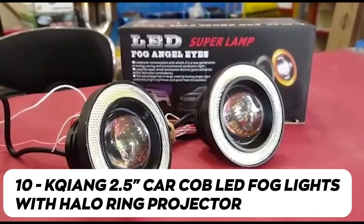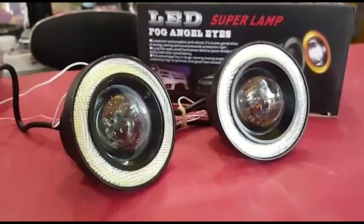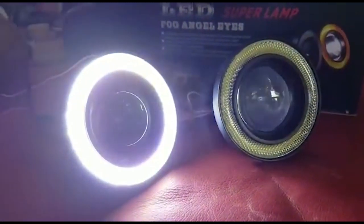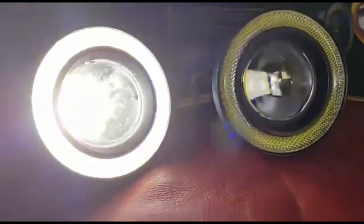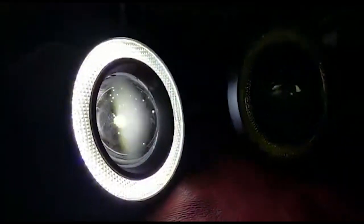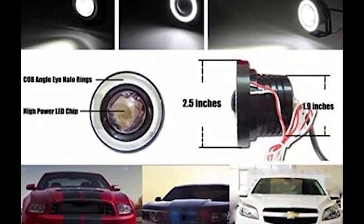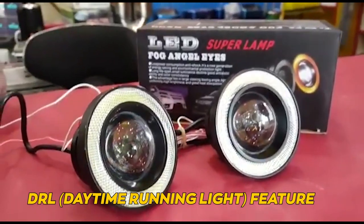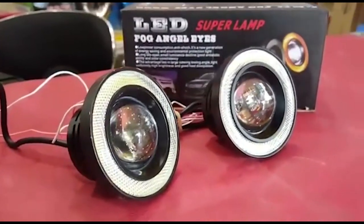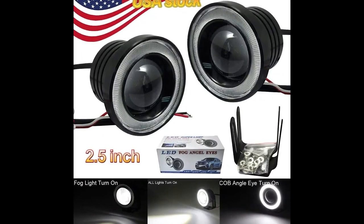The Kixiang 2.5-inch CarCob LED fog lights with halo ring projector and white angel eye halo rings are a fantastic addition to your car. The Cob LED technology provides bright and efficient lighting, perfect for foggy conditions or enhancing visibility. The halo ring adds a stylish touch, giving your car a unique and eye-catching look. With the DRL daytime running light feature, these bulbs also serve as a safety feature during the day. Upgrade your fog lights with these cool and functional LED bulbs.